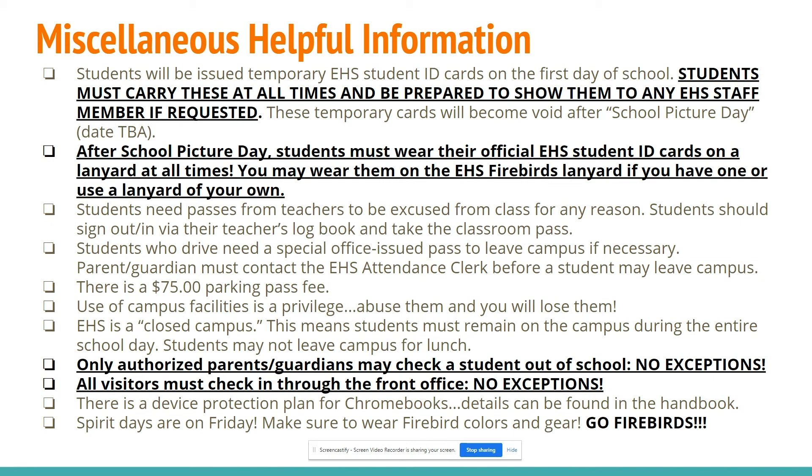Spirit Days are on Friday — make sure to wear your Firebird colors and gear. Go Firebirds!